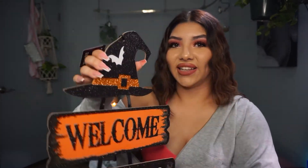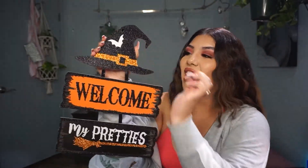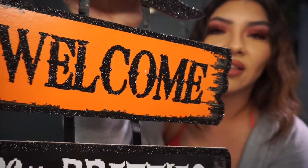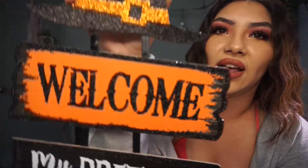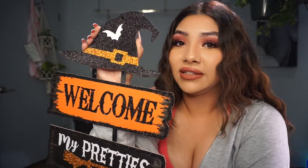This is probably going to be hanging behind me whenever I put it up. It says 'Welcome My Pretties' and I just love that — it's so cute. It has a little witch hat and it's super glittery. The broom is glittery, the words are glittery, and then the little hat. I like that a lot. It's going to look super duper cute. I had to run to the Dollar Tree and get this because it's just too cute not to get.